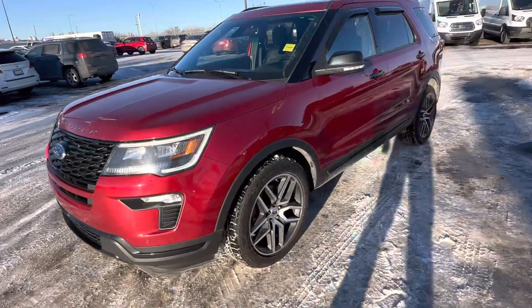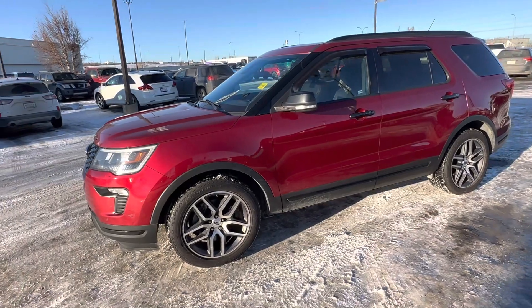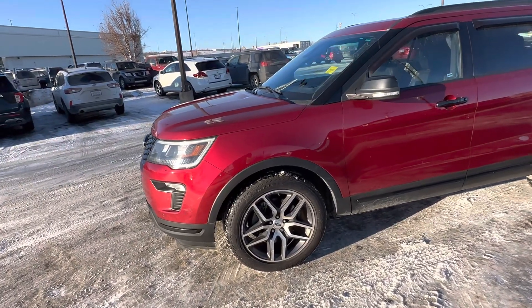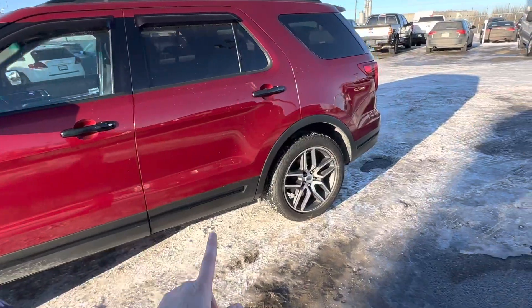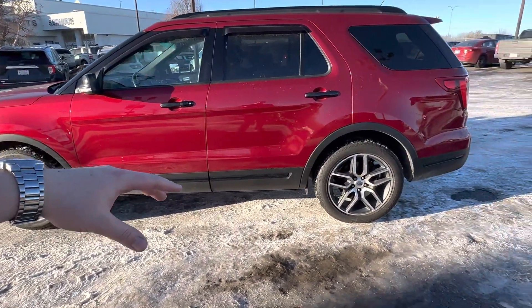Hello, Carter here at Macklin Ford shooting you a video of this killer 2018 Explorer. Ruby Red. It's your full four-door and kind of why the Explorer is so popular because it's still a body sitting on a frame. So if you want to